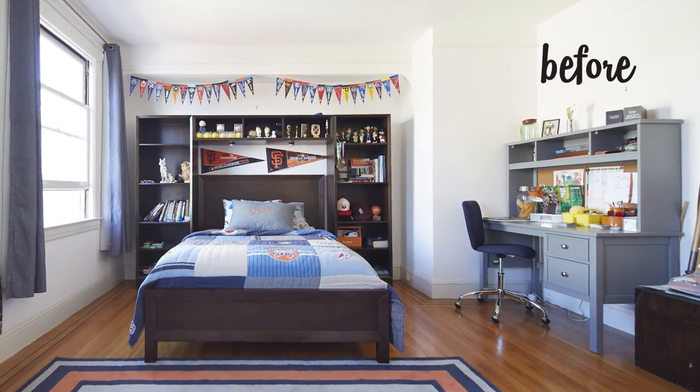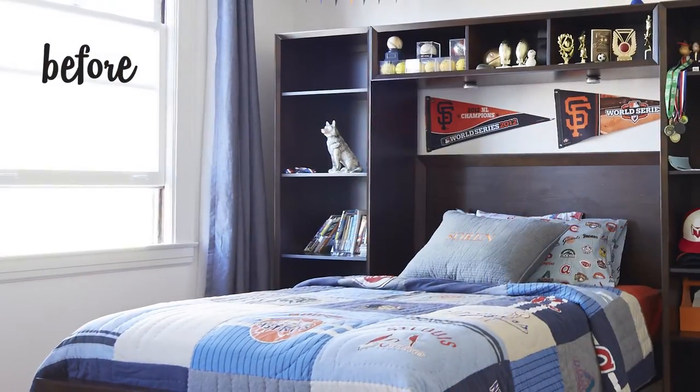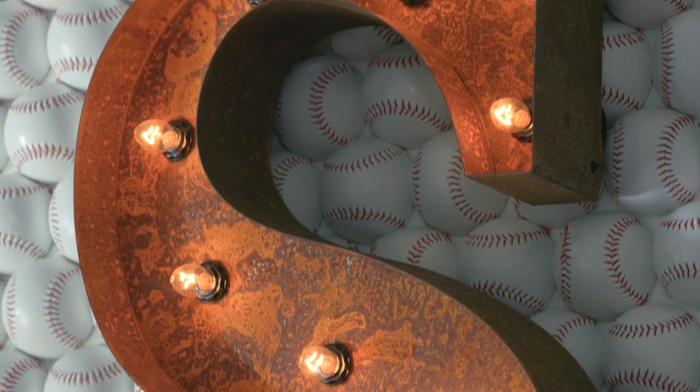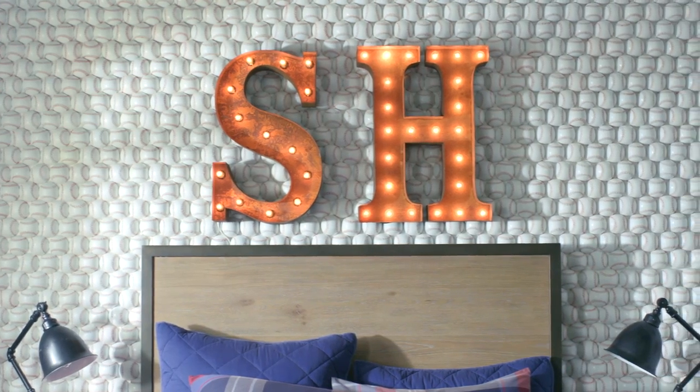Some things that I wanted to change were the color of the room, because basically everything was white. It didn't really look very cool. PBT made it better than what I thought it was going to be.